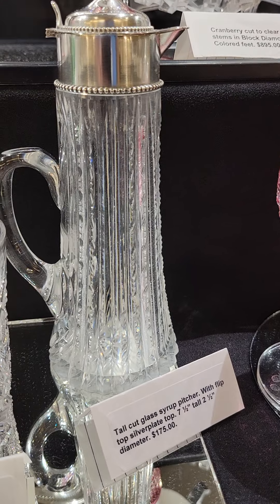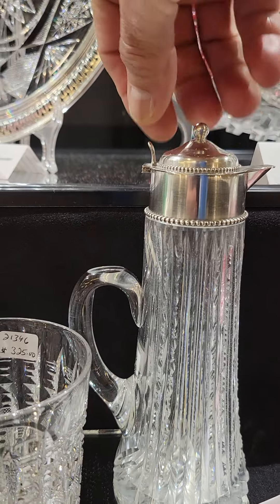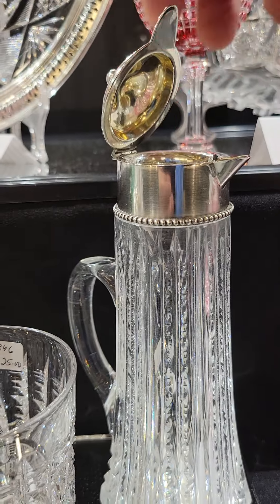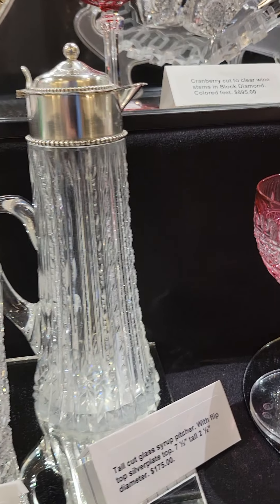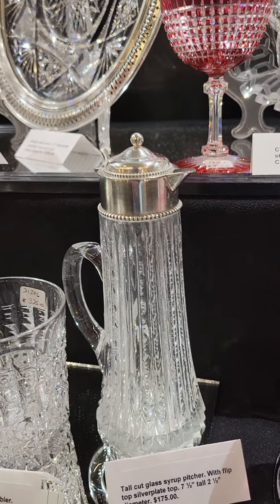Here's a 1-1 quality sugar sifter or muffineer with a great sterling top. It's cut all in pillars and cane by Jay Hoare. There's a little wafer base — super piece — and it's $895.